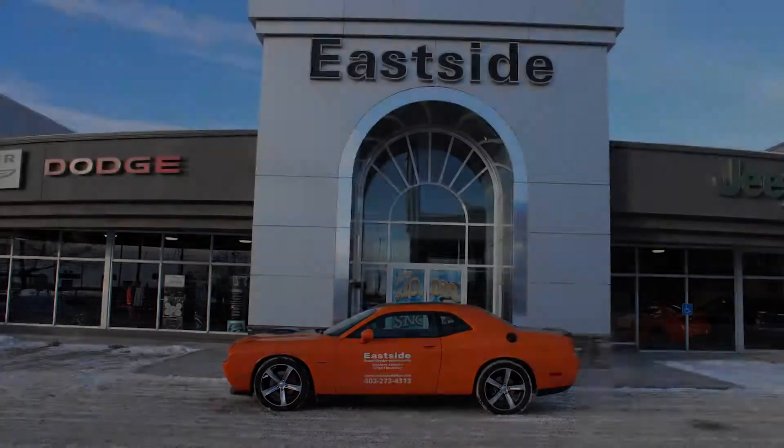Hey, I'm Josh Sanders. I'm your fleet manager here at Eastside Dodge. I've asked our video productions team to create this video just for you. Enjoy. Hi, Alan.